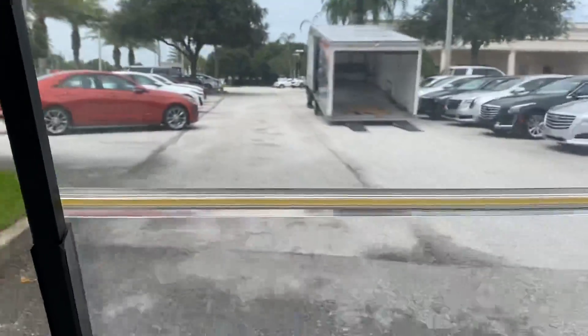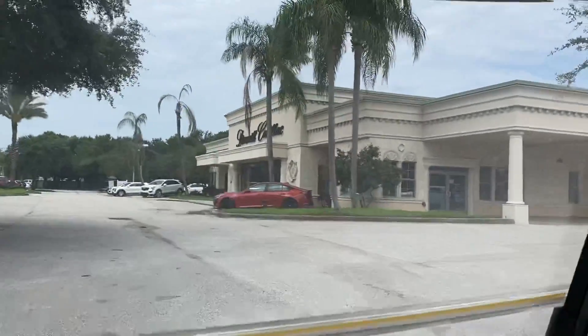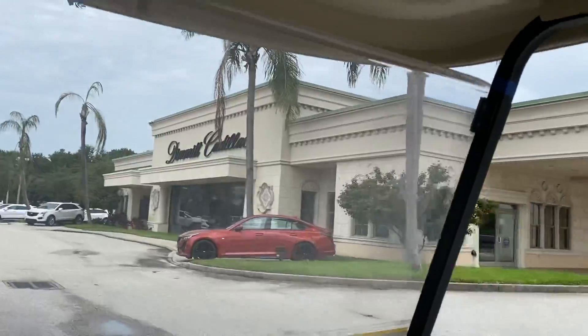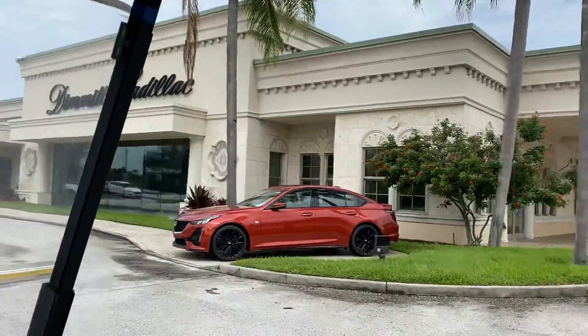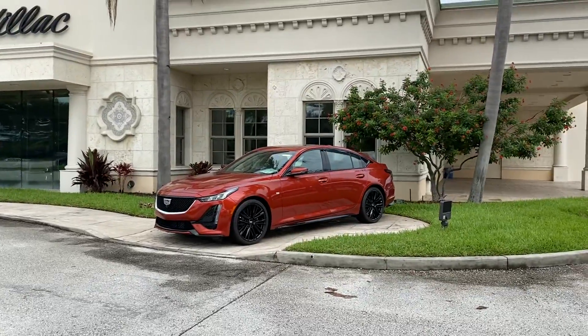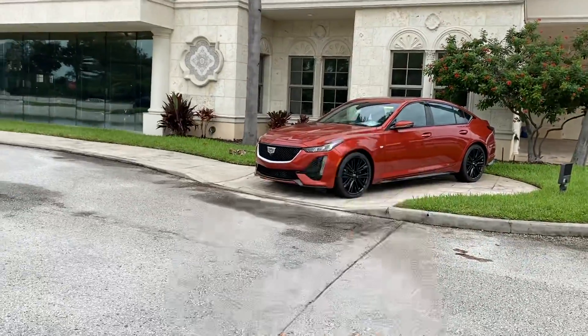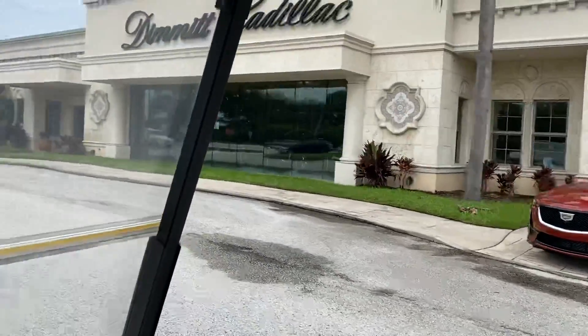At Dimmitt we have two big Cadillac locations — one in Countryside in the Clearwater area, and this is the St. Petersburg store. Again, a beautiful building. That's actually the new CT5 Sport with a 10-speed transmission. Can you imagine a manual with 10 speeds? That's all automatic, obviously, but a manual with 10 gears — you'd be changing every half a second.